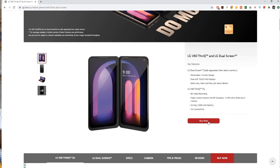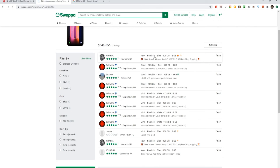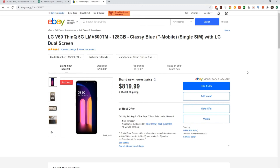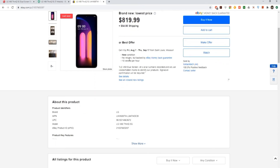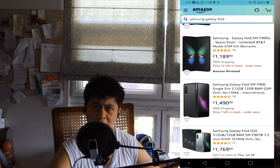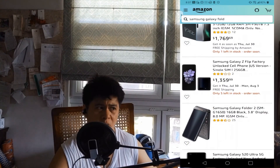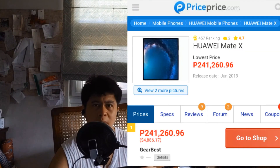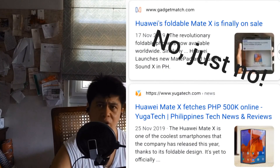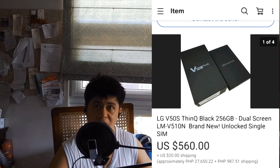For reference, the LG V60 is around 40,000 pesos, but it's not available in the Philippines. So you have to either forward ship it and then unlock it, or direct ship it unlocked via FedEx or UPS — though you don't really know if it's been unlocked, since they're only available on eBay or Swappa. You could also get the Galaxy Fold 2 or Fold 1, but that's around 65,000 pesos — maybe 55,000 now. Or the Huawei Mate X, which folds outwards, at around 70,000. So having a dual screen phone for 30,000 pesos is an insanely good deal.